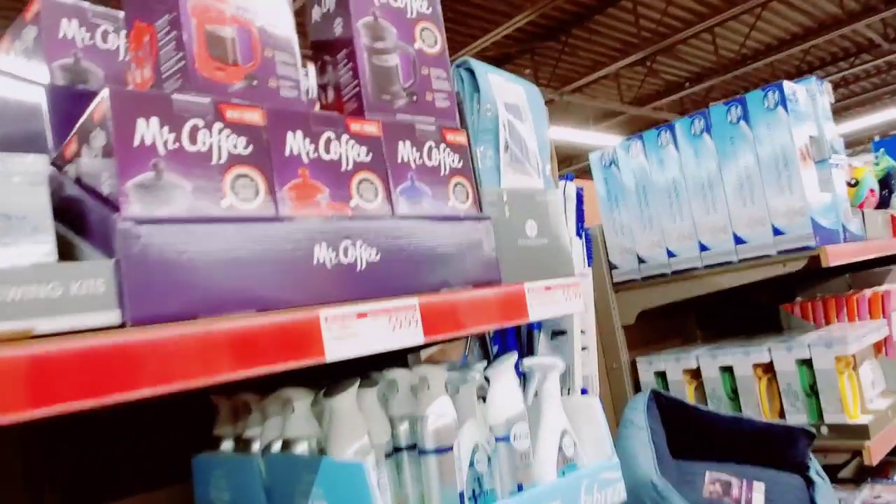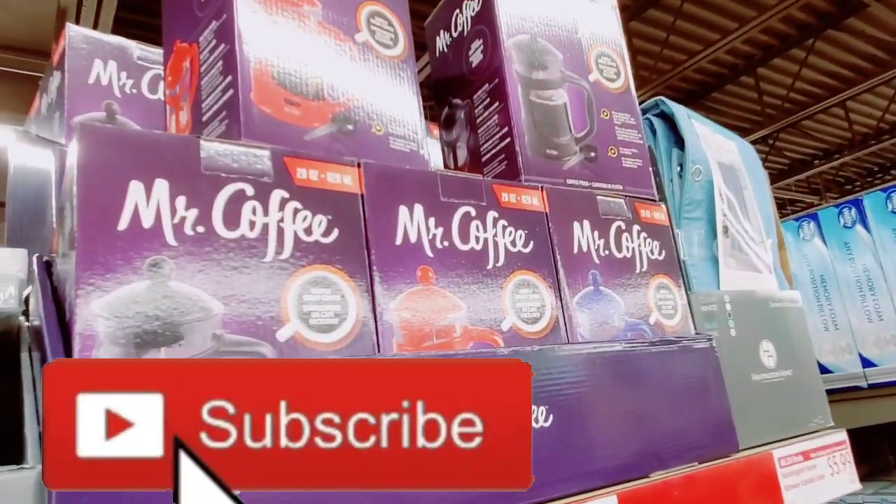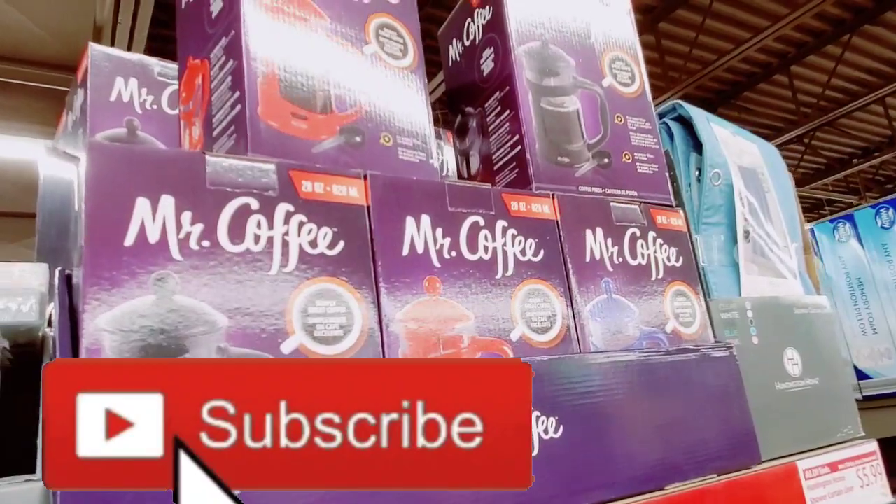You guys were asking me about the Mr. Coffee — $9.99. They didn't have a price for it last time and I didn't see it online.